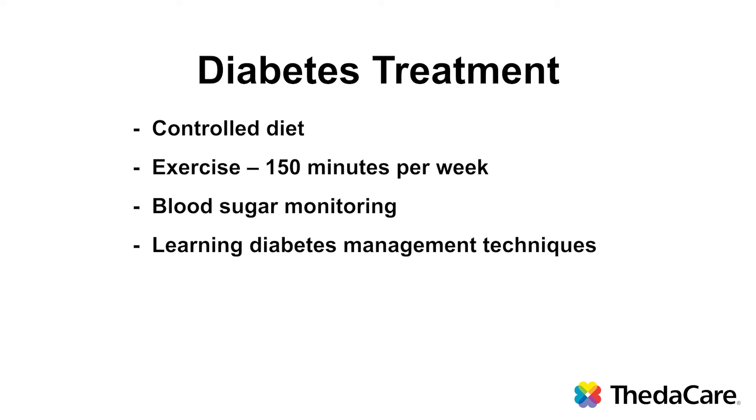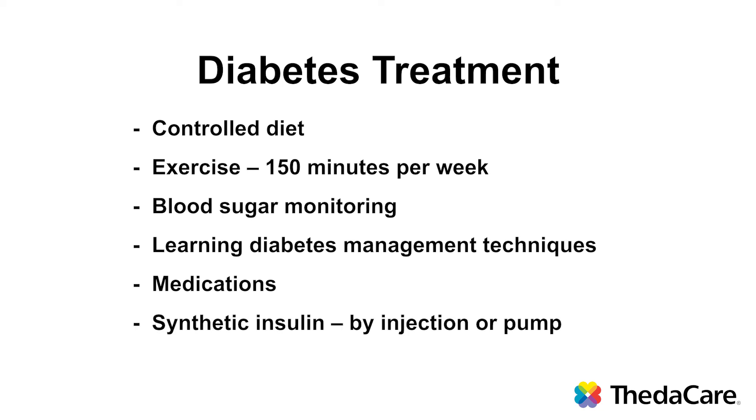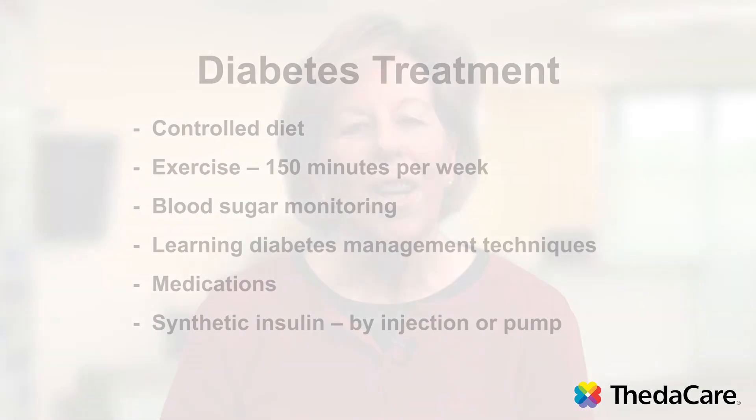Medications may also be part of your treatment. Medications are often needed to control blood sugar levels. There are oral diabetes medications and injectable diabetes medications, which work in multiple different ways to help your insulin work better and help your pancreas produce more insulin. Another type of medication is insulin itself — synthetic insulin that is identical to the insulin your pancreas produces — given as injections or by an insulin pump. Your health care provider and diabetes educators will help you plan your treatment to control your blood sugar levels.